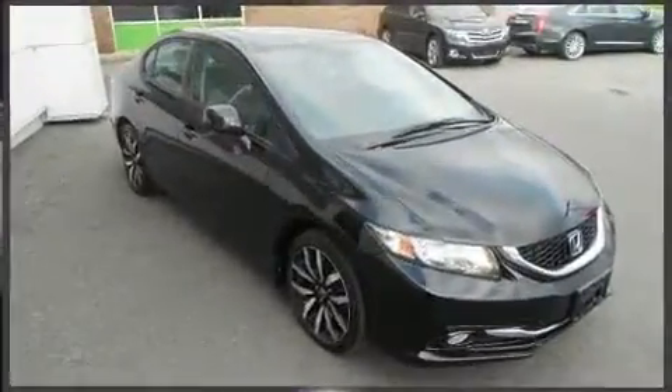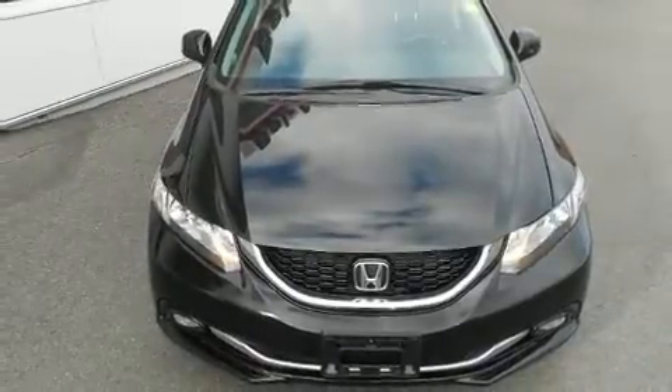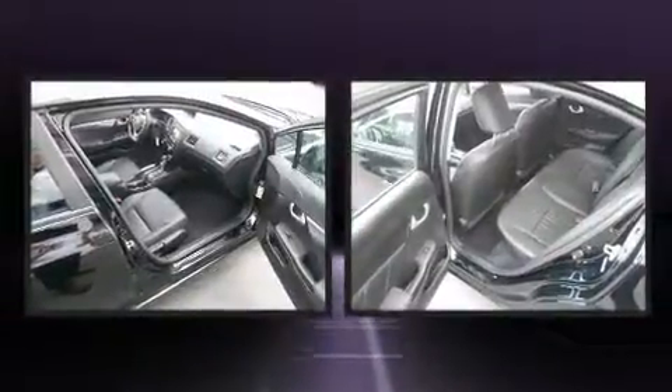A wealth of standard features mean that you no longer have to sacrifice — like heated seats, a tachometer, front fog lights, power door mirrors and heated door mirrors, remote keyless entry, and much more.